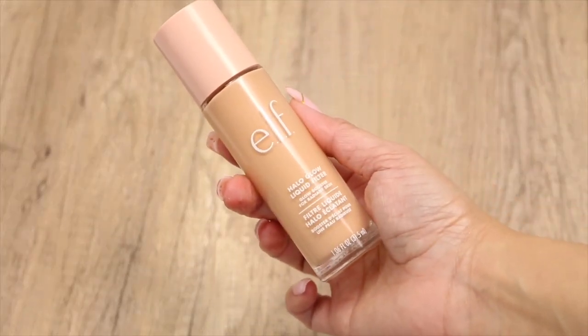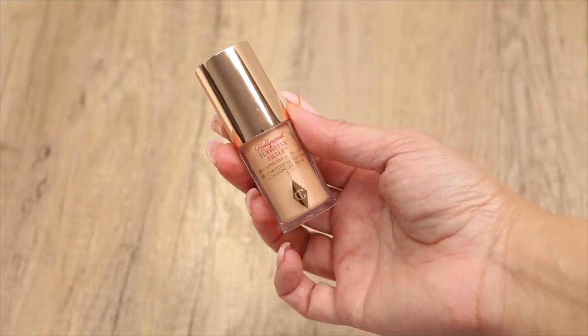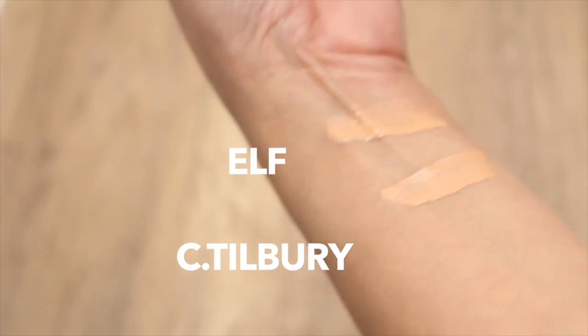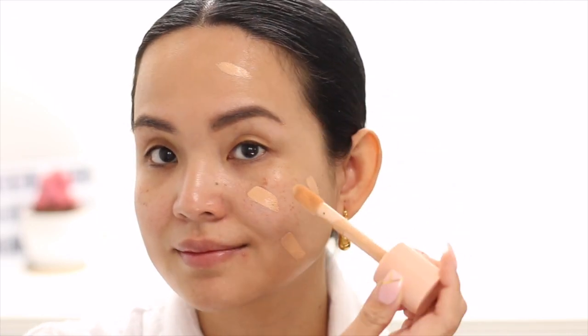Next, Glow Tint. This drugstore dupe has been all over social media. It's so hard for me to grab one in my local drugstore because as soon as they stock the shelf it's always sold out. This is the ELF Halo Glow Liquid Filter — it's a near flawless dupe to Charlotte Tilbury's Flawless Filter. I got shade number three medium on ELF and you can almost not tell the difference between the two, but the thing I noticed most is that the ELF one has more tint to it than the Charlotte Tilbury.